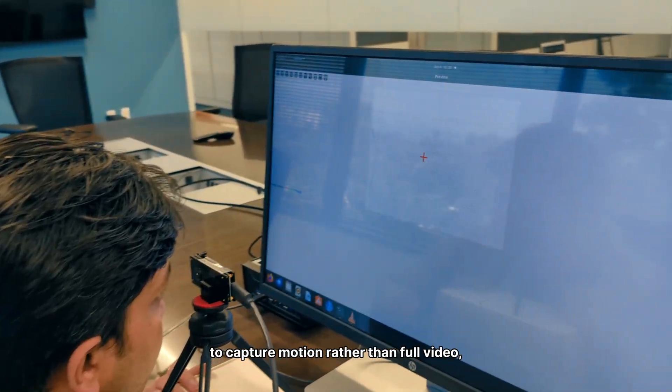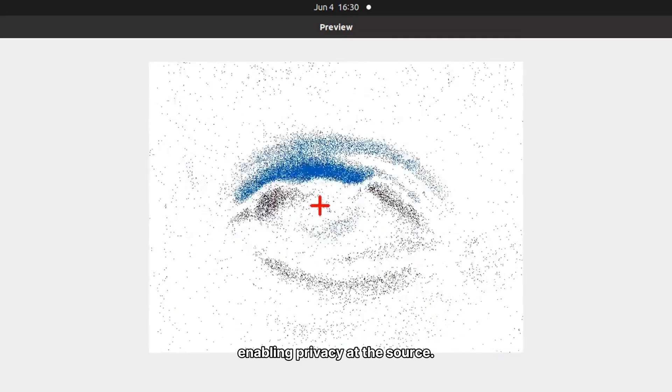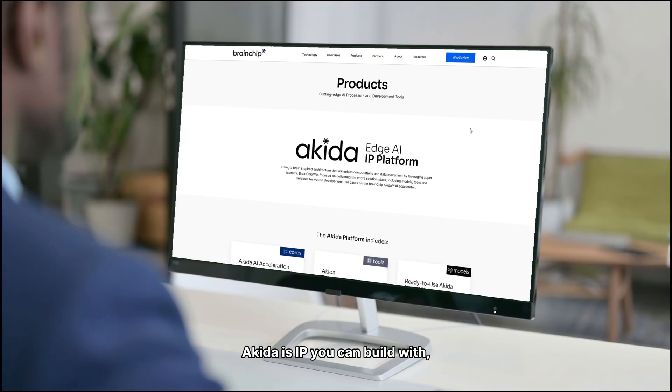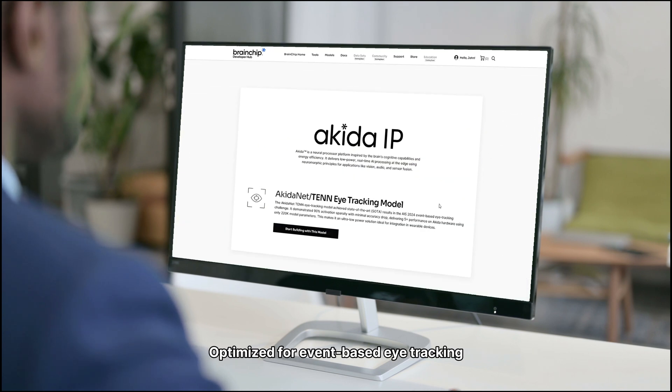Akita pairs with event-based sensors to capture motion rather than full video, enabling privacy at the source. Akita is IP you can build with, complete with ready-to-use models and robust developer tools, optimized for event-based eye tracking and adaptable to RGB workflows.